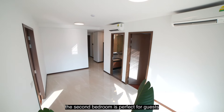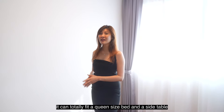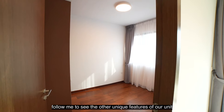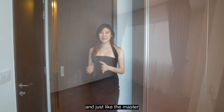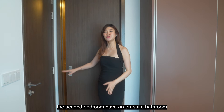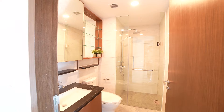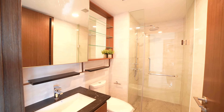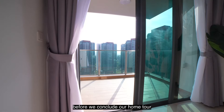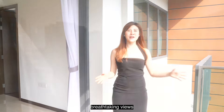The second bedroom is perfect for guests, family, or a home office. It can totally fit a queen-size bed and a side table. And just like the master, the second bedroom has an ensuite bathroom, ensuring privacy and convenience for guests too. It is truly rare for a two-bedder unit to have all rooms ensuite. Before we conclude our home tour, step out into the balcony and take in the fresh air and breathtaking views.